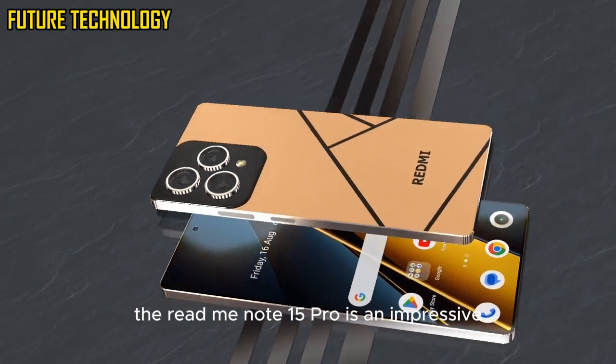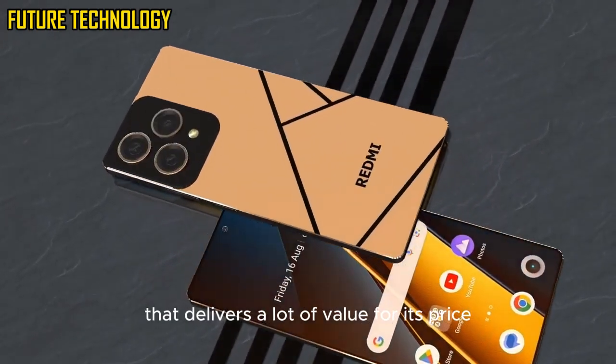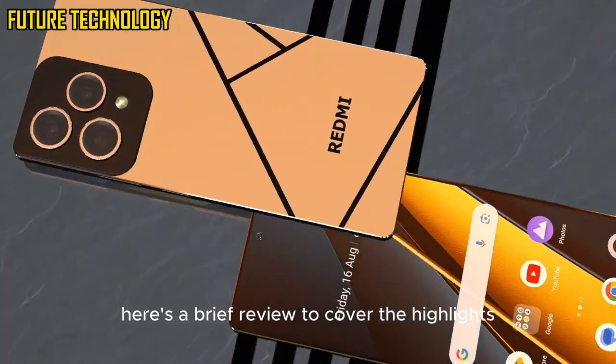The Redmi Note 15 Pro is an impressive mid-range smartphone that delivers a lot of value for its price. Here's a brief review to cover the highlights.